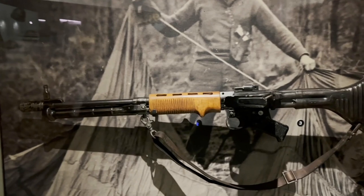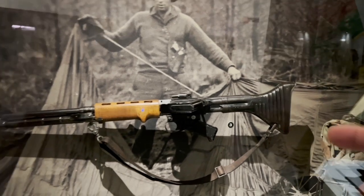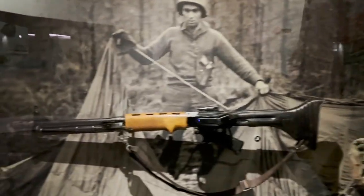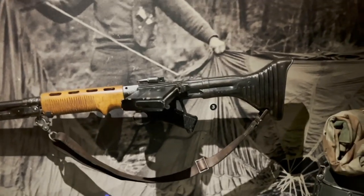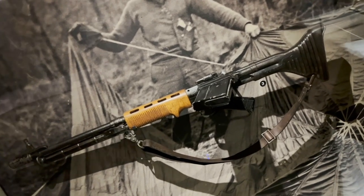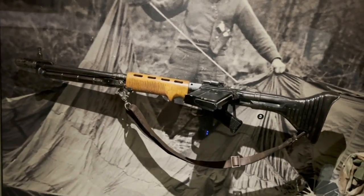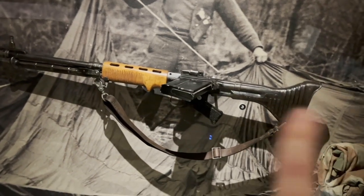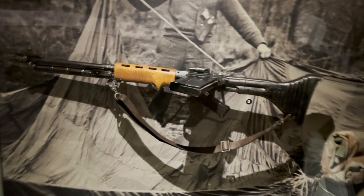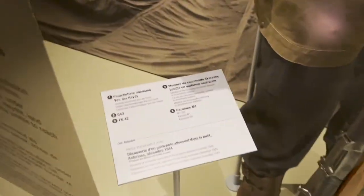This is the first model FG-42, with a steel stock — this part — and it's really cool. It probably costs around $200,000 or something like that. There was an example at auction, I just don't remember the exact price. We can compare it with the second model, which has a wooden stock — just comment and tell me how to call this part of the gun. Number three here is the FG-42 and G43 — this is a semi-automatic rifle.